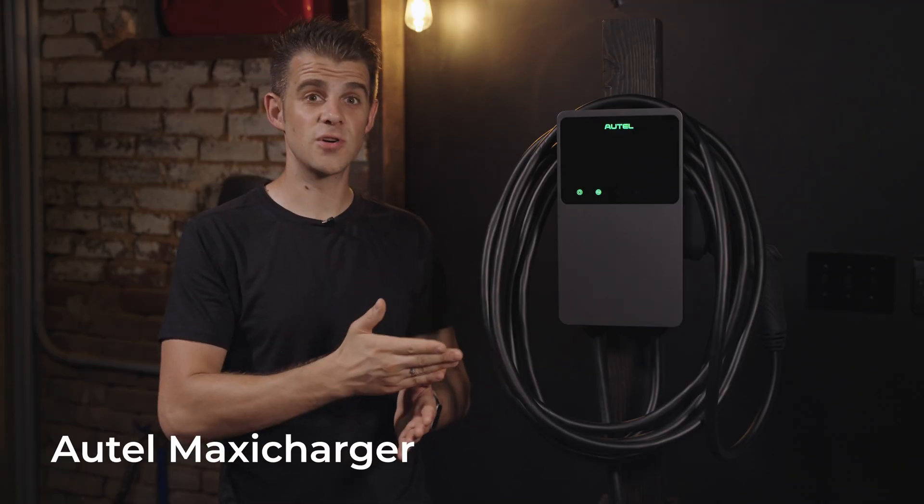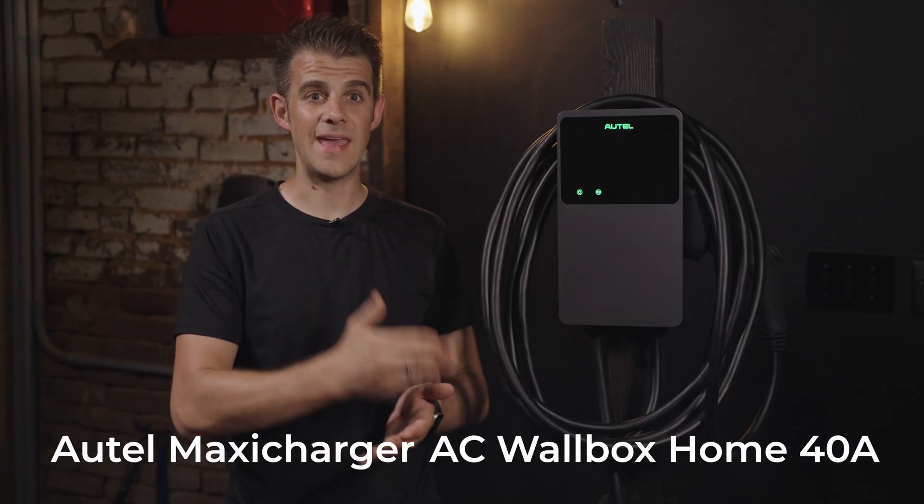This is the Altel MaxiCharger AC Wallbox Home 40A, and in my honest opinion, I think it's one of the best EV home chargers on the market today, with some really unique features at a really amazing price point.